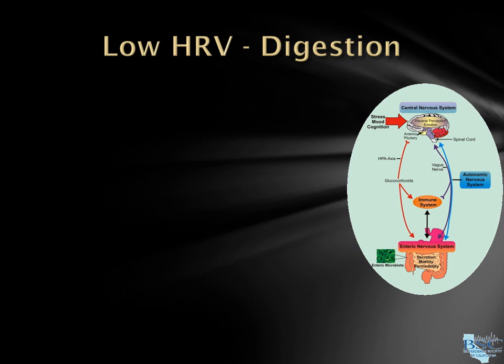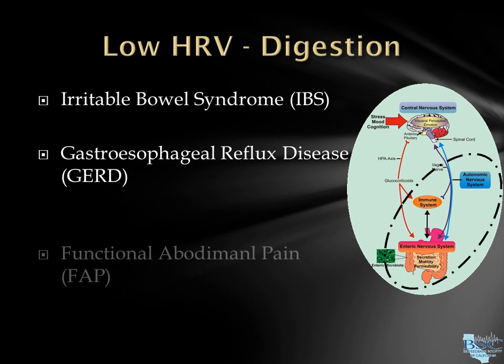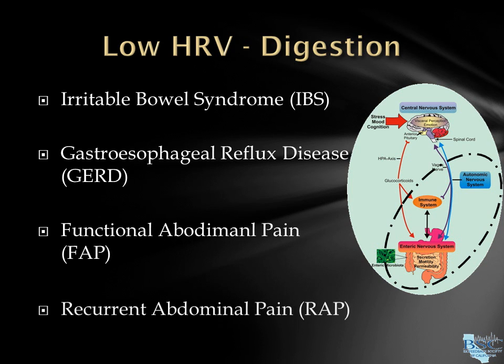Digestion is primarily controlled by the parasympathetic and shut off by the sympathetic. Non-inflammatory gastrointestinal disorders are often caused by autonomic dysfunction, such as IBS, GERD, and functional and recurrent abdominal pain. HRV biofeedback has been shown to improve digestion, symptoms of, and pain associated with functional digestive disorders.